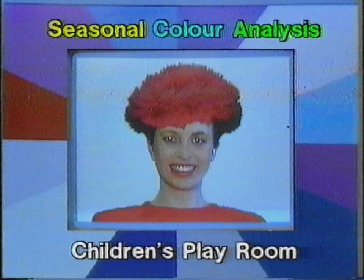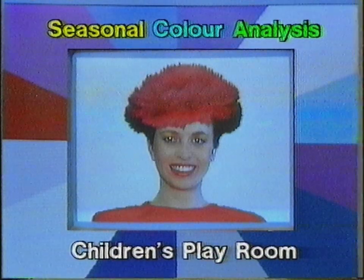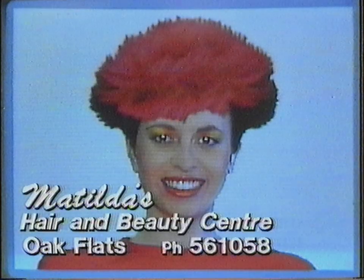Take it home and let your family help you decide your new look. Why cut, curl or colour your hair without seeing it first? Call Matilda's Hair and Beauty Centre Oak Flats today for the most exciting salon experience.